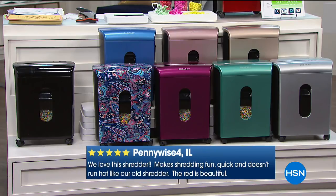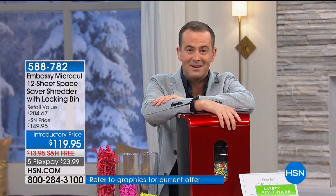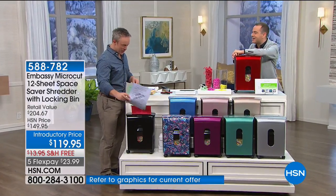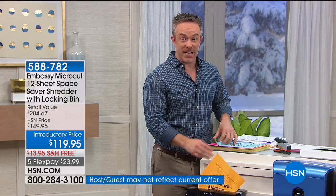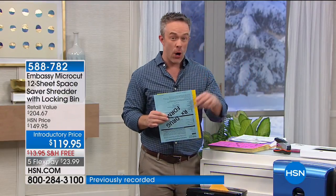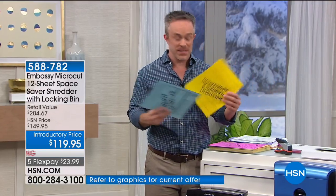I learned everything I know about shredders from the Shredder King, and he is here tonight — Mr. Bill Guggen. Bill, you've got to have a shredder. You really do, because you think about all the stuff coming in the mail. Specifically right now, it's tax time. Over almost half of all identity theft happens during tax season. That's why we have to shred our documents.